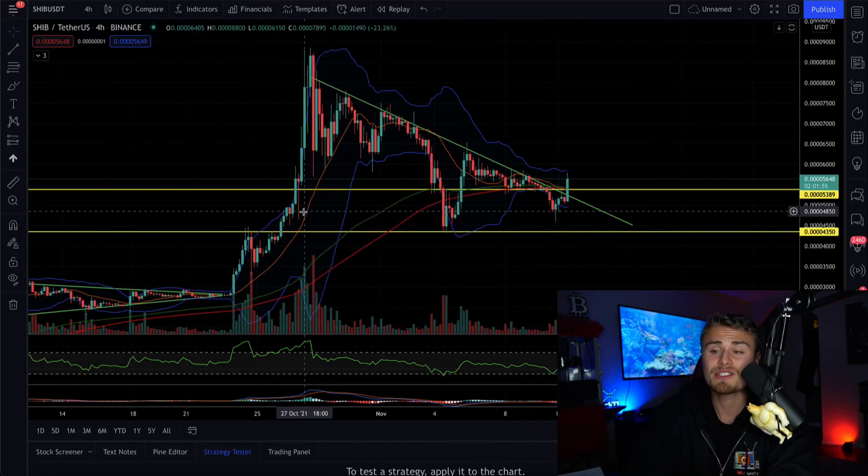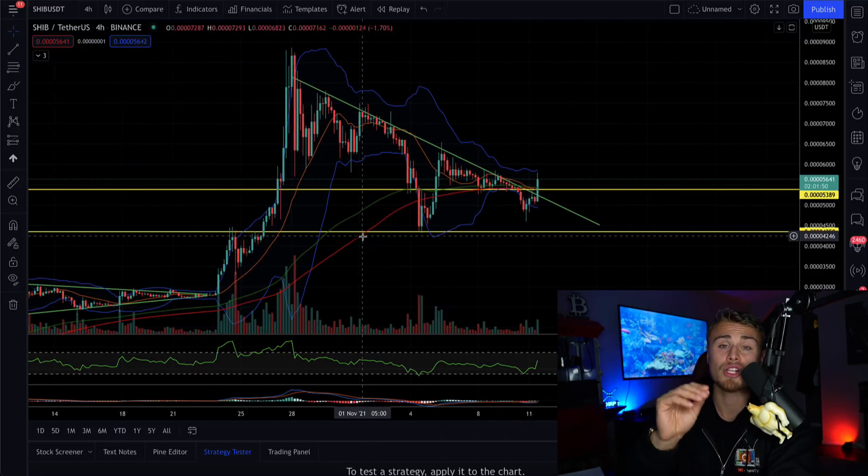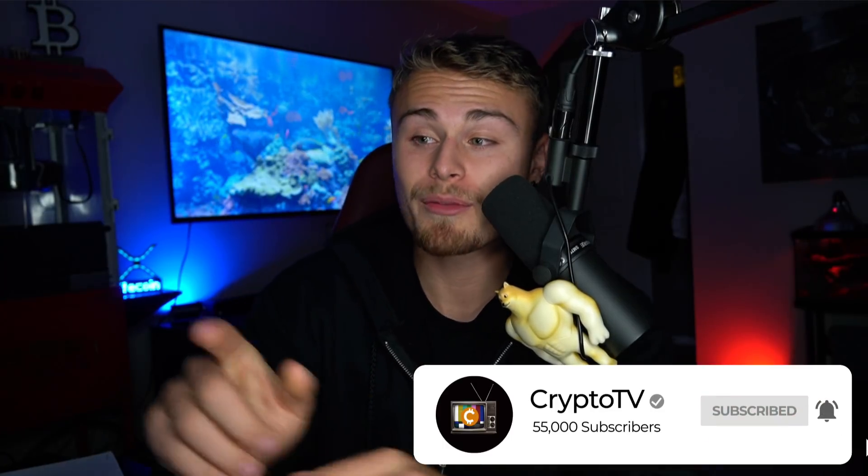We've pretty much called every single symmetrical triangle and triangular fractal that forms here on Shiba Inu. But with all that being said, definitely make sure to subscribe, turn on post notifications, smash the like button for the YouTube algorithm, and let's take advantage of this next Shiba Inu run.